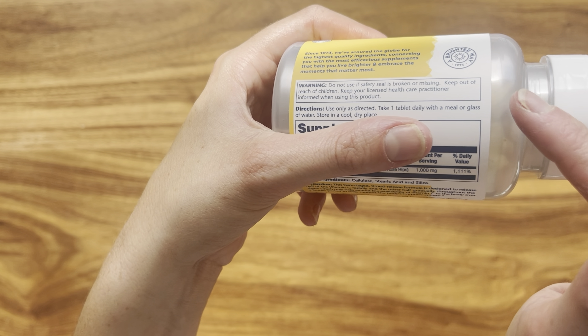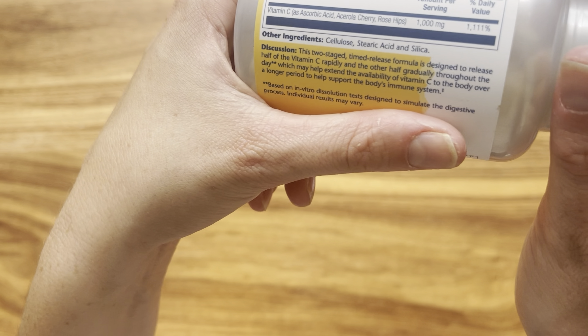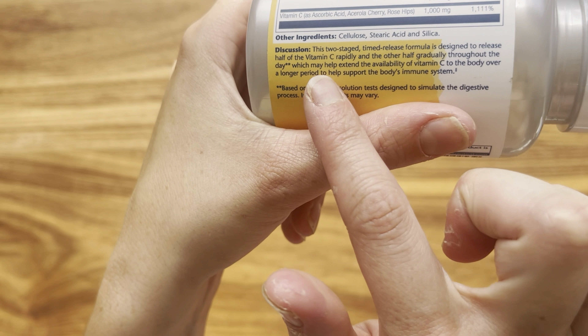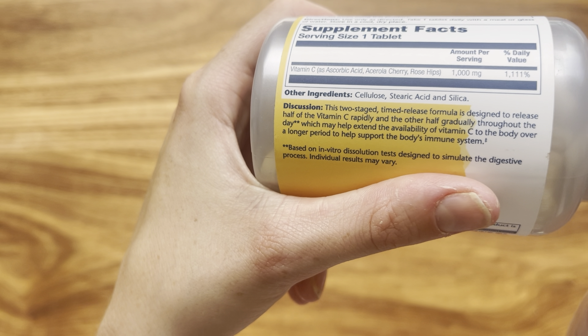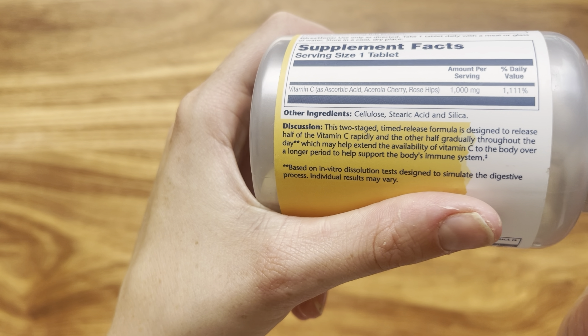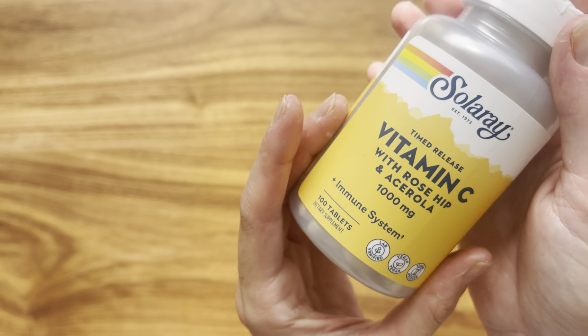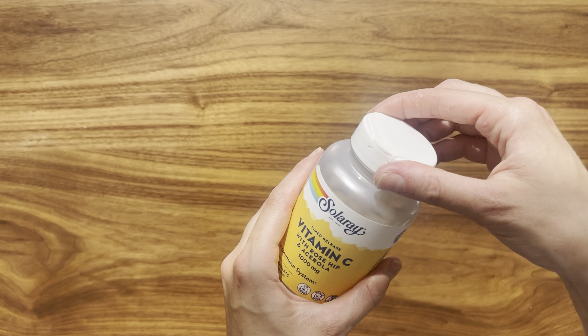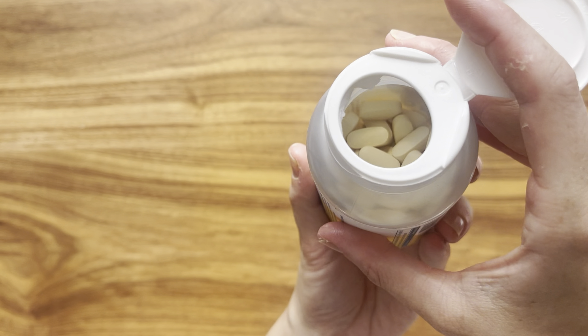One of the common forms of vitamin C supplements is vitamin C with rose hip. Rose hips are the fruits of the rose plant, which contain a high amount of vitamin C and other phytochemicals such as flavonoids, carotenoids, and polyphenols. These compounds may increase the absorption, bioavailability, and activity of vitamin C, as well as provide additional antioxidant and anti-inflammatory effects.